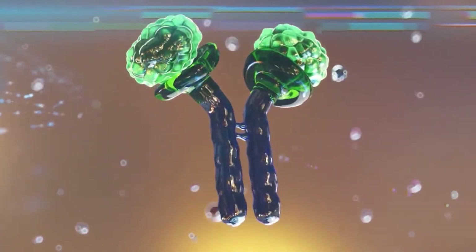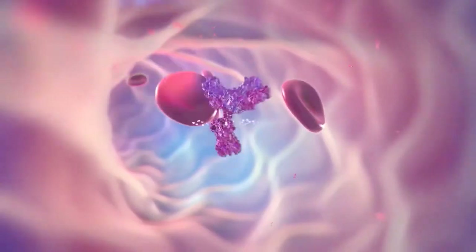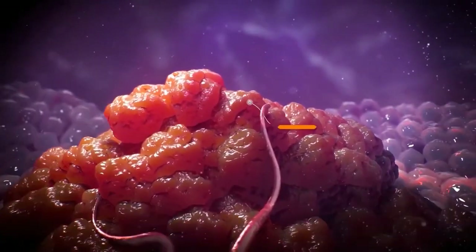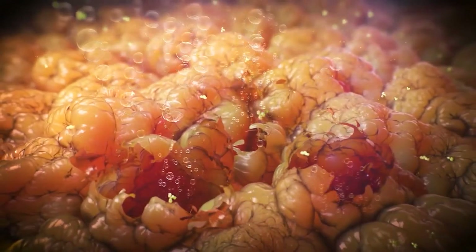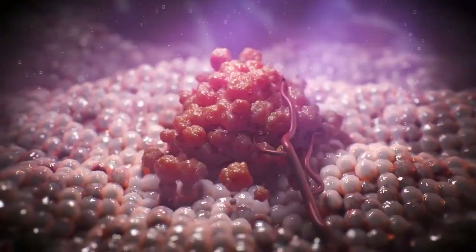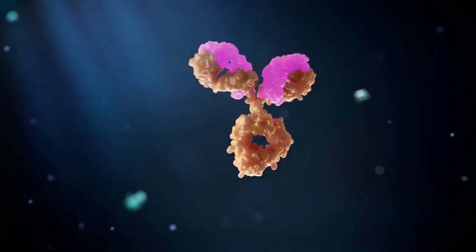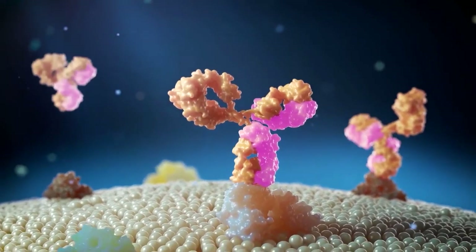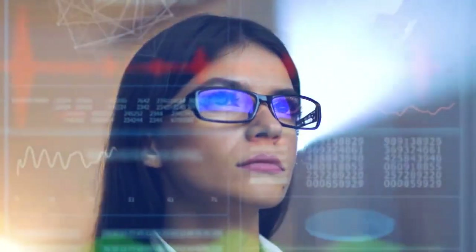Nanotechnology can undoubtedly change the medical field because it will give more flexibility for doctors to work with patients, and more applications of nanobots are coming in the future. Nanobots are exciting, especially because of their applications in the medical field, allowing more precise treatments targeted towards particular cells or particular areas of the body. This was something we couldn't do before, but now it is possible thanks to nanotechnology and nanorobotics.